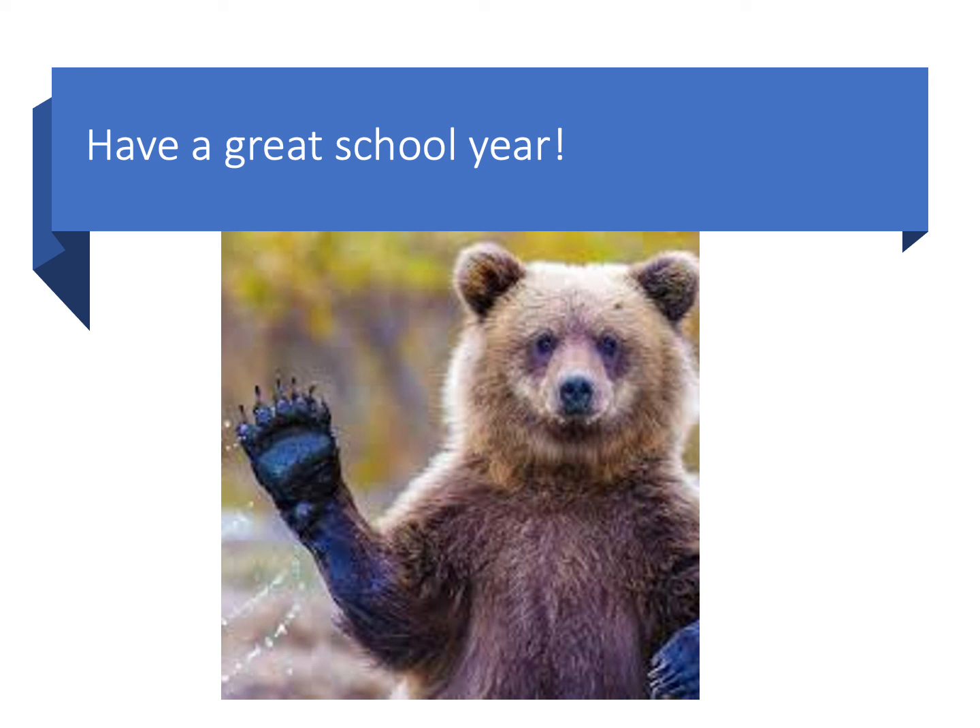I am looking forward to a great year in science, and I'm excited to get back in the lab with the students. I hope that we learn lots from each other and enjoy our time in science. Have a great day. Bye.